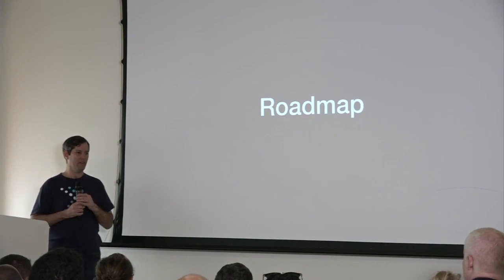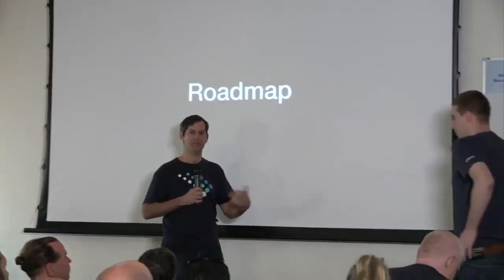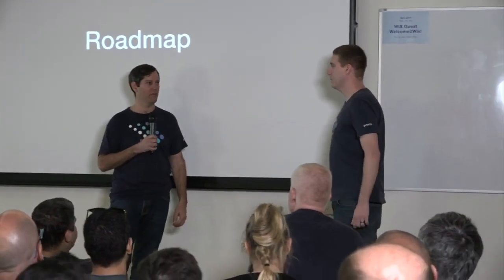With that, Dave is going to continue talking about some of the other projects going on and that will happen over the next few months.